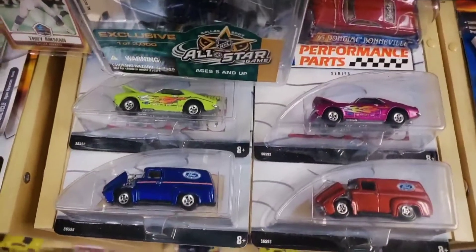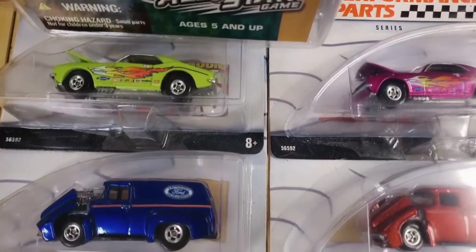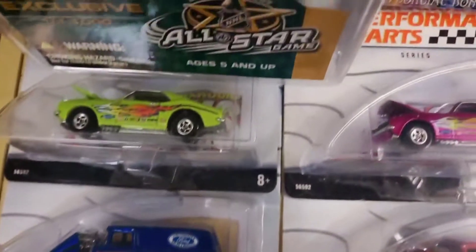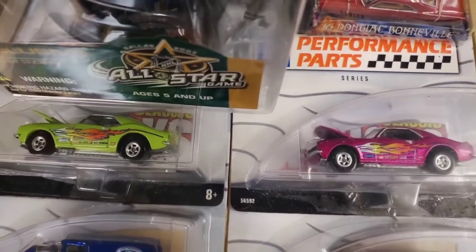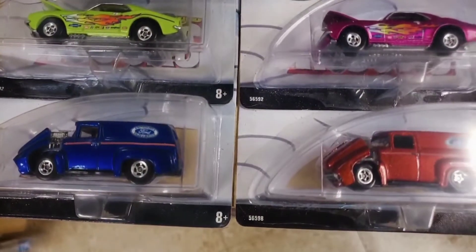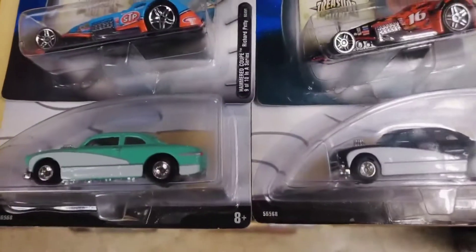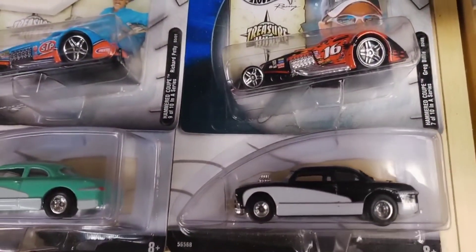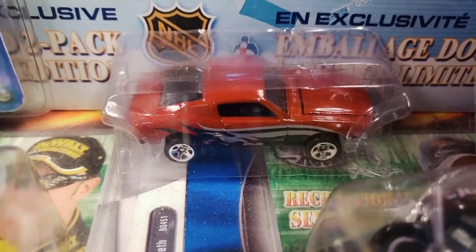Moving back this way, we're going to see six cars from the 100% carded series - here's four of them. They've got better quality with real rider rubber tires and nicer wheels. Here's a couple of Camaros, and Performance Parts up on top in lime green and magenta, and the '56 truck in red and blue. Next to them, also from 100%, is a Shoebox in a mint color and then a black one.